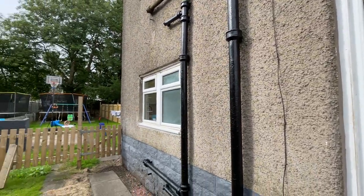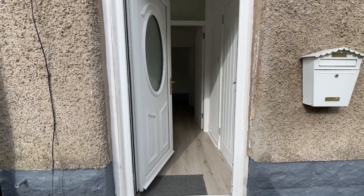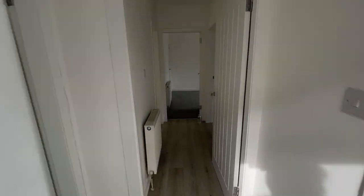Welcome to 783 Moss Park Drive. It's a three bedroom ground floor cottage flat — take inside for a look.